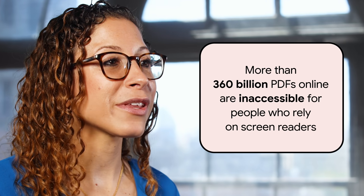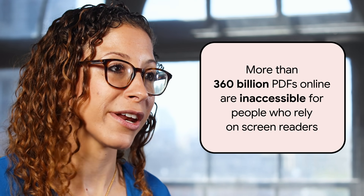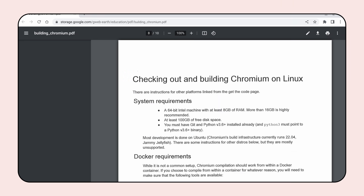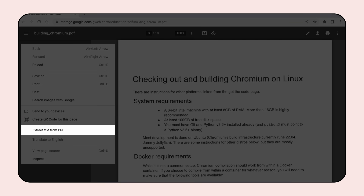In Chrome news, we're also using AI to improve accessibility on our web browser. Unfortunately, much of the web's content is inaccessible for people who are blind or have low vision, like me. Based on our internal analysis, there are more than 360 billion PDFs online that are inaccessible for people who rely on screen readers. Now, with the help of AI, we're creating a built-in Chrome browser feature that extracts text from PDFs, so when someone using a screen reader comes across a PDF that does not contain recognized text, they'll be able to extract text from the document and their screen reader will read the words aloud.